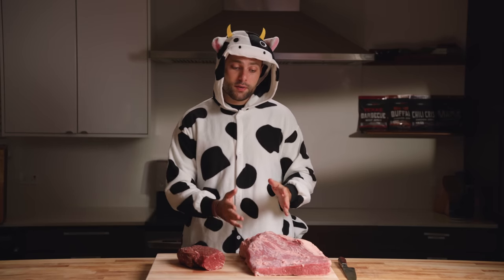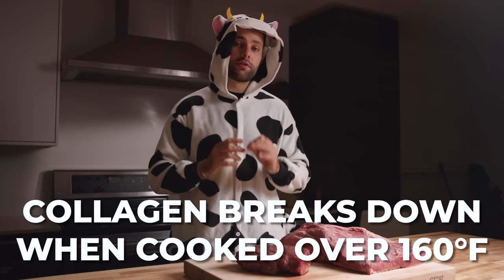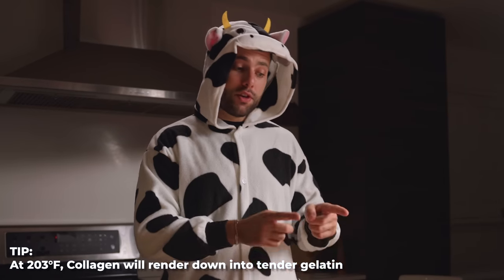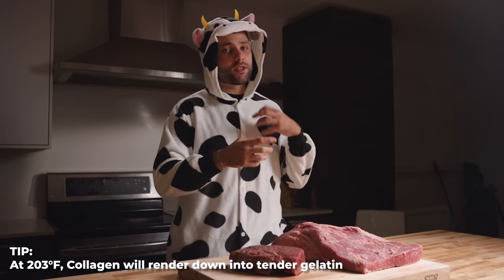The technical reason why it's so tough is because it's filled with something called collagen, and it only starts to render above 160 degrees Fahrenheit. If we keep the internal temp below 160, that collagen is going to remain tough. But if we bring it all the way up to 203 Fahrenheit, like we typically do with brisket, it's going to render down, get super tender, and turn into something called gelatin.